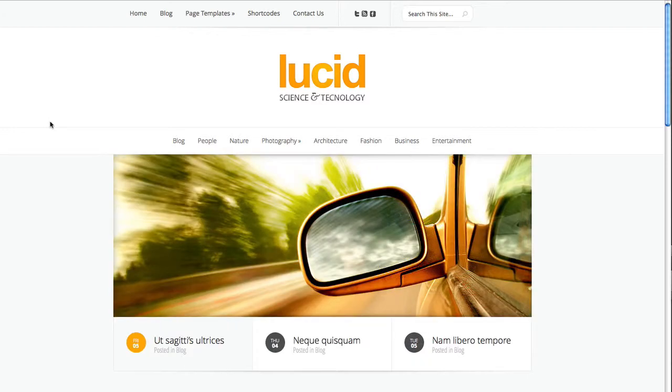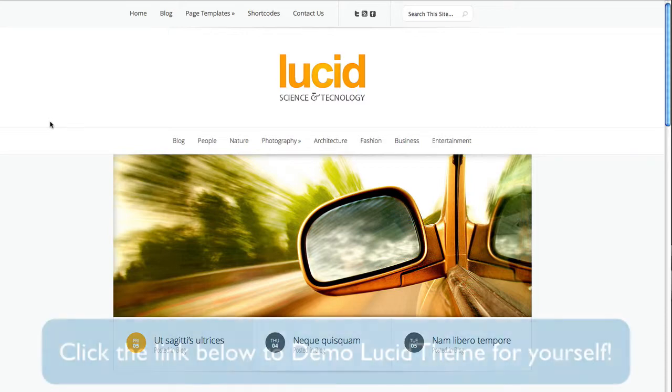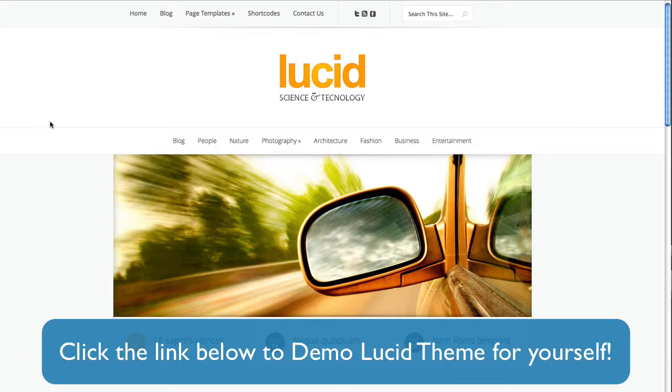Overall, every WordPress theme has its pros and cons. With that being said, Lucid theme gets an overall grade of 6.5 out of 10. I simply wasn't entirely impressed at first glance and thought it lacked some visual aesthetics.